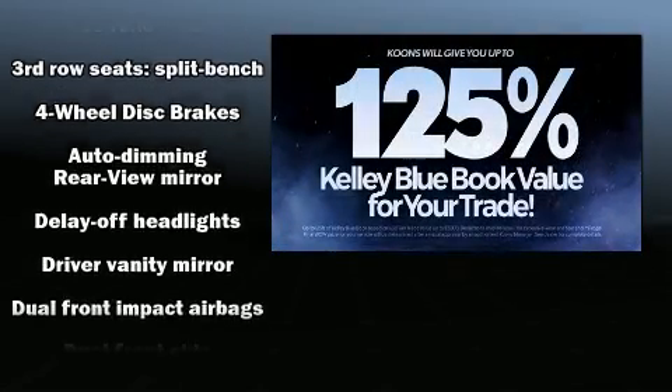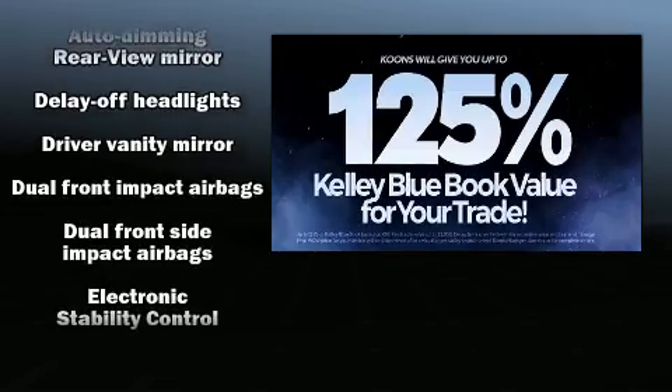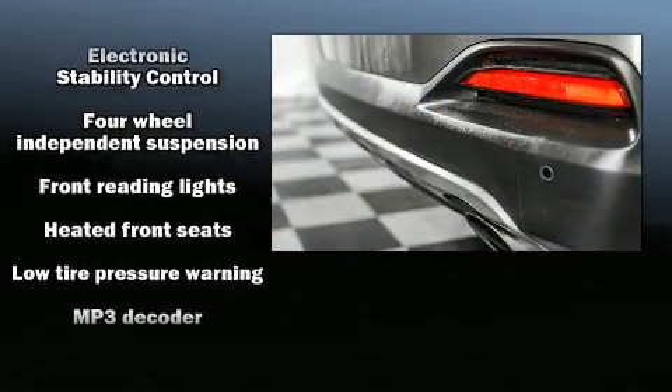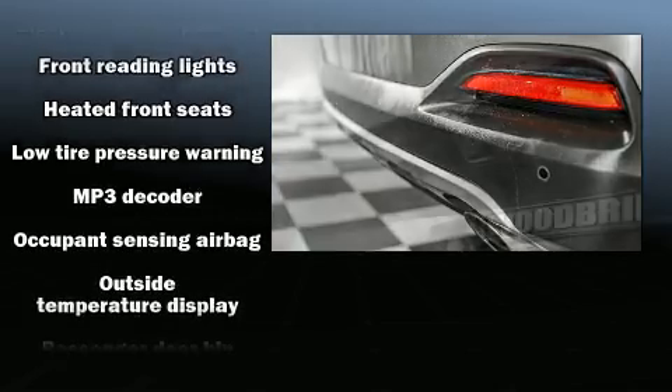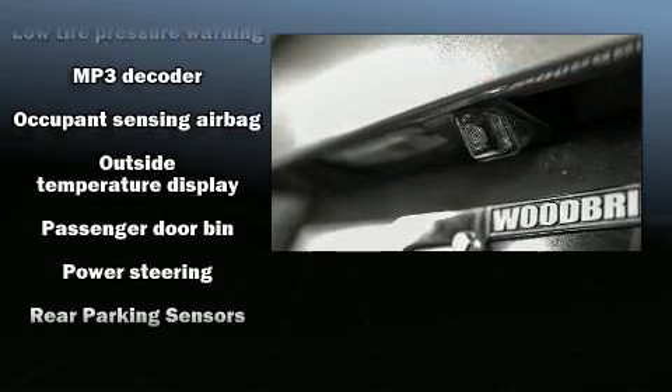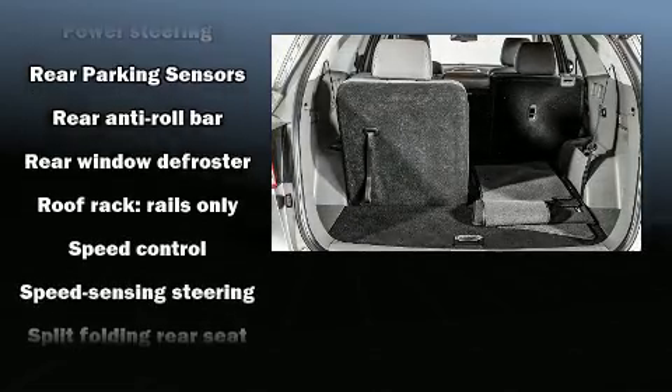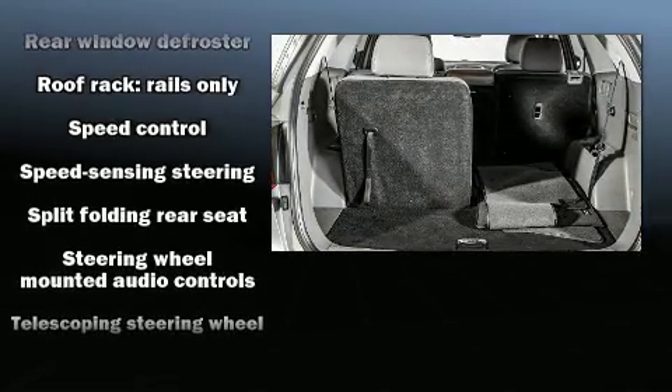With side curtain airbags supplementing the rest of the safety network, you can be assured that you and your passengers will experience top-tier protection. This vehicle has achieved certified pre-owned status by passing Kia's comprehensive certification process, including a rigorous 150-point inspection.